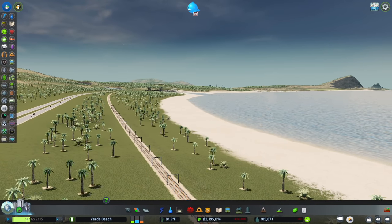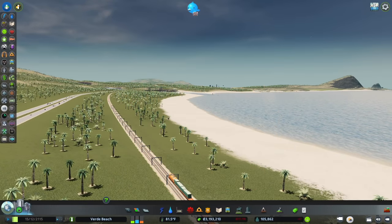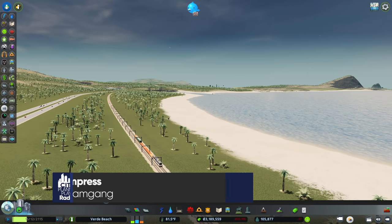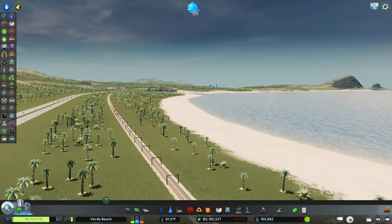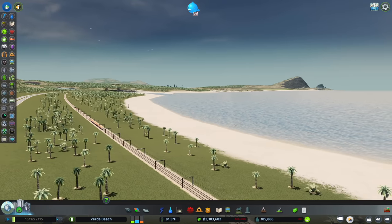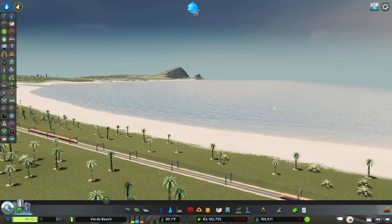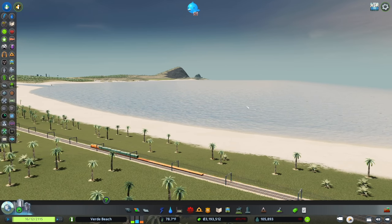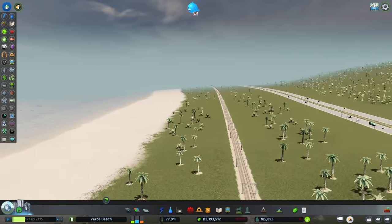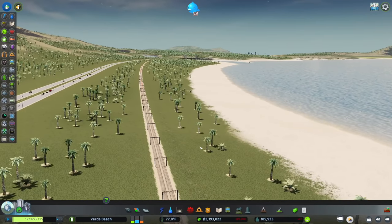Hello, welcome back to City Planner Plays, where we are building the city of Verde Beach. Today we're going to take a break from building the tech school and focus on building a spaceport. Verde Beach is near the equator, which is ideal for a spaceport, it has ocean so if there's an issue you could crash land in the water, and we are about as far from the population center as we can be.